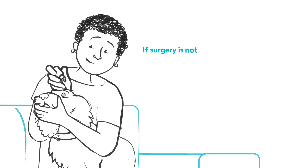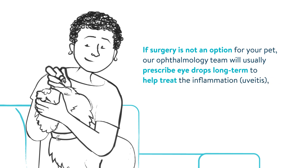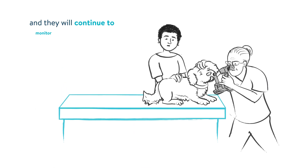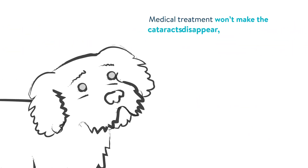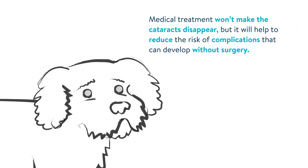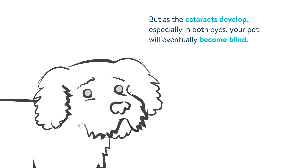If surgery is not an option, our ophthalmology team will usually prescribe eye drops long term to help treat the inflammation or uveitis, and they will continue to monitor your pet's eyes for as long as required. Medical treatments won't make the cataracts disappear, but will help to reduce the risk of complications that can develop without surgery. As the cataracts develop, especially in both eyes, your pet will eventually become blind.